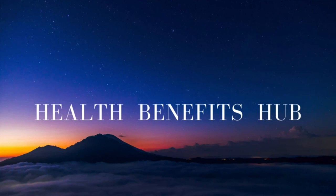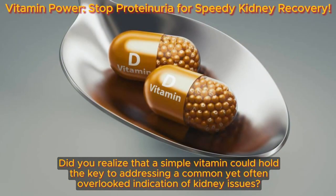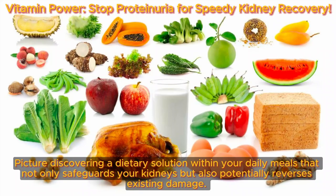Welcome back to the Health Benefits Hub channel. Did you realize that a simple vitamin could hold the key to addressing a common yet often overlooked indication of kidney issues? Picture discovering a dietary solution within your daily meals that not only safeguards your kidneys, but also potentially reverses existing damage.